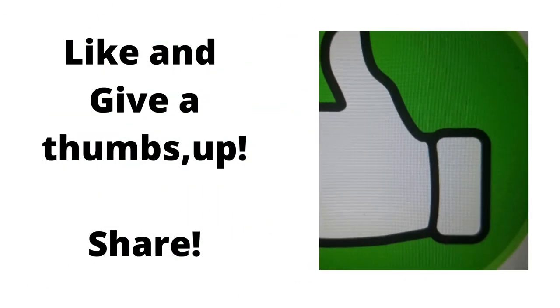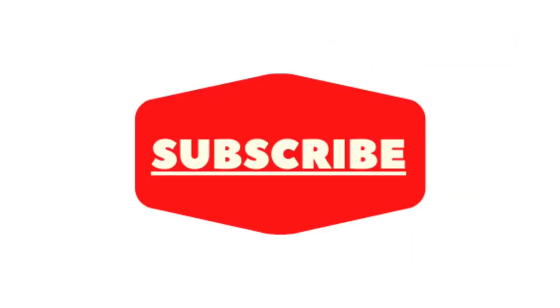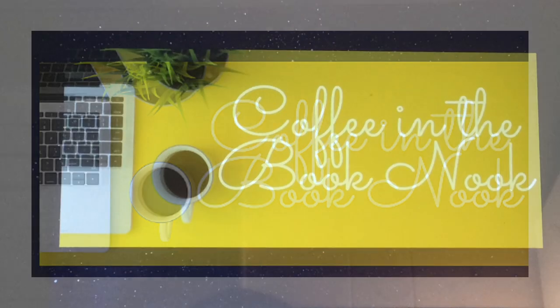If you like the content, please give a thumbs up and share this new channel. Also, don't forget to subscribe. Remember, if we want to live longer and happier lives, that begins with knowledge. Thank you for watching and enjoy the rest of your day.